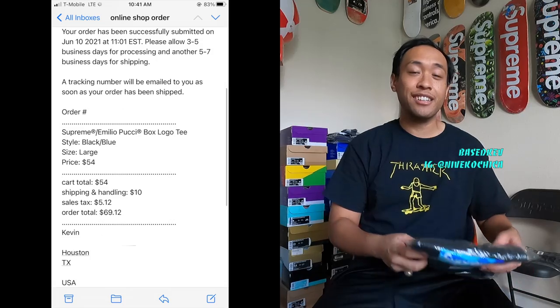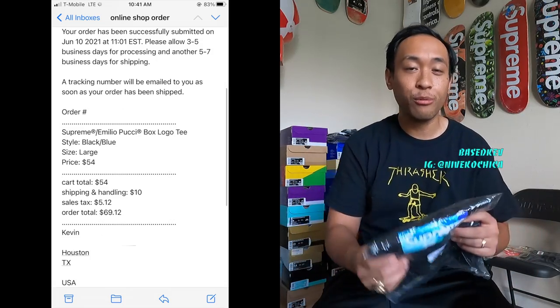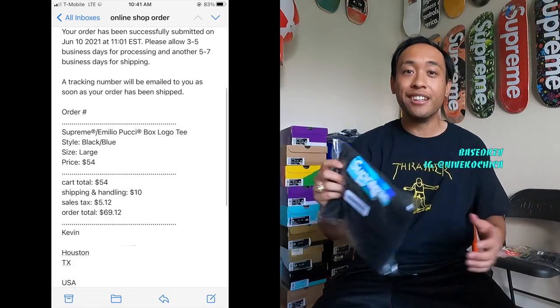And then at about 11:36 a.m. Eastern, I got an email from Supreme. Somehow I got checked out because the email said I checked out at 11:01 with this exact colorway and my details. So bots flopped on this drop. If you went manual, I hope you copped. Let me know in the comments below what you got. This will be a special, special item for my collection because you don't see Supreme box logos like this every year, especially with the sick design and also it being a collaboration.